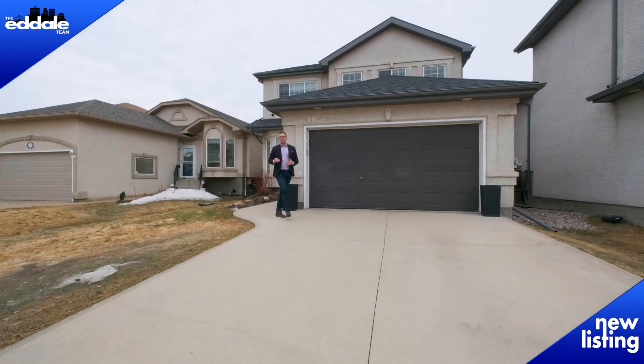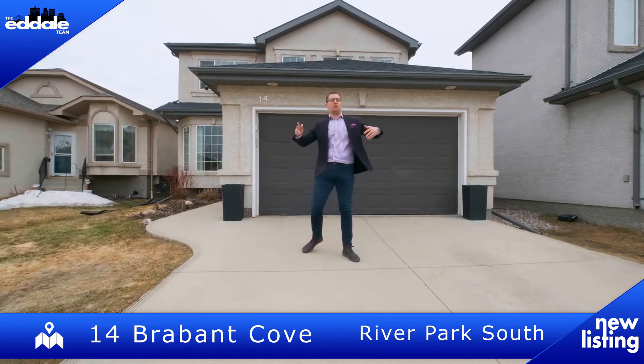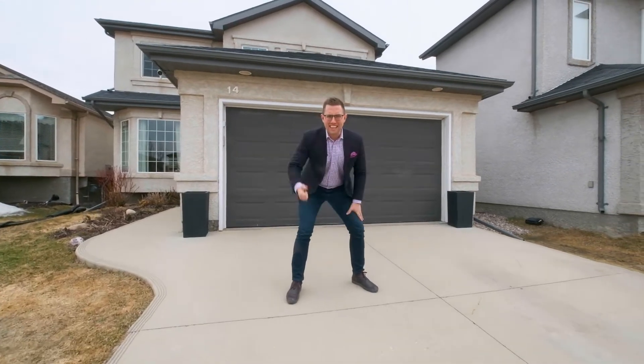Hi, I'm Ed Dale with RE-MAX Professionals and today I'm in River Park South at 14 Brabant. I've got a gorgeous two-story for you to see today, so let's go have a look.